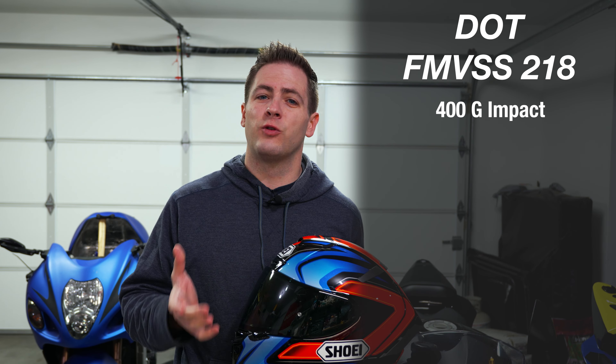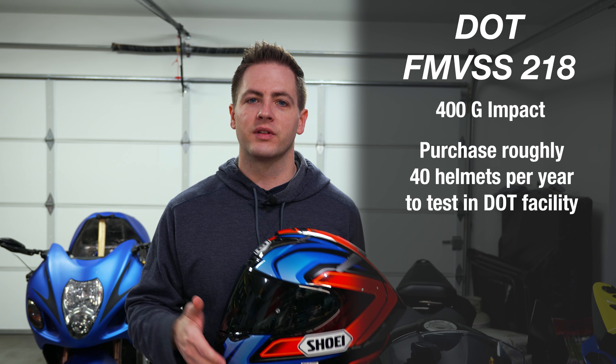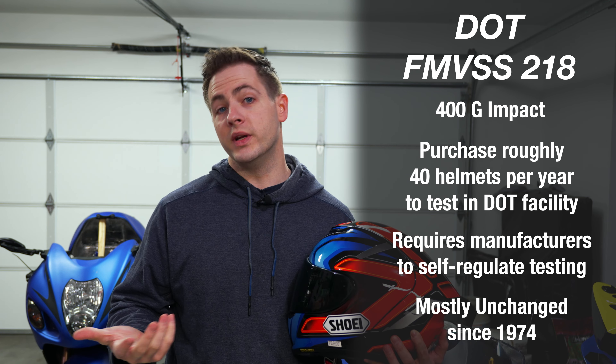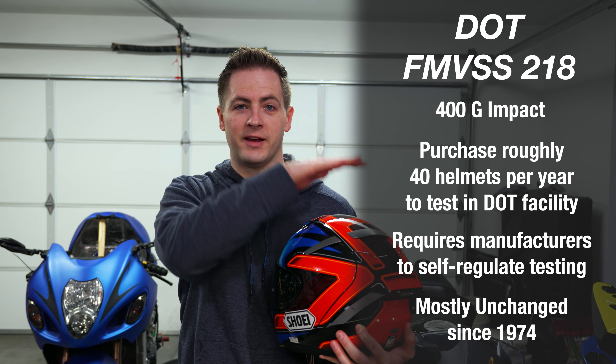The impact threshold for DOT is 400G. That is a lot of impact force — for reference, concussions typically happen between 90 and 100 Gs of impact. When DOT does helmet testing, they do a flat and angled impact test, they also test the chin strap, and they do a penetration test. Their penetration test is a six-pound weight drop from 10 feet 10 inches onto the helmet.